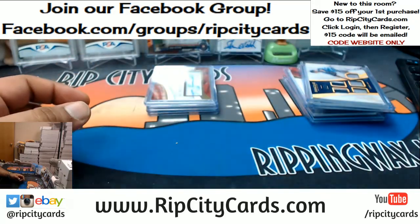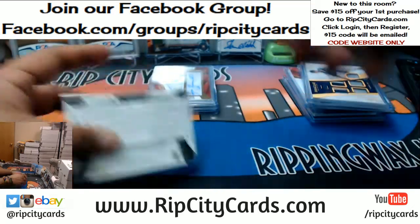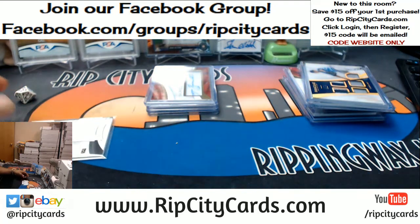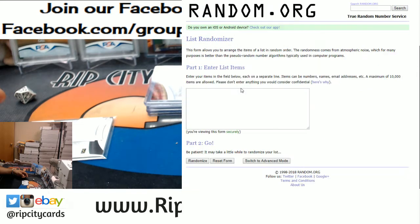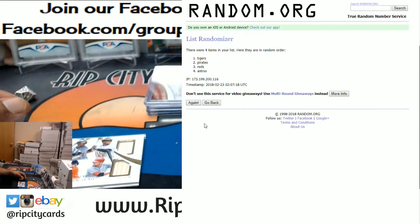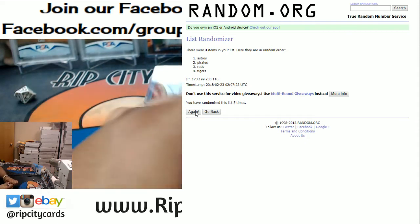Before I recap the autos, we've got a relic here to random. It's going to be between four teams, so let's pull up the randomizer and roll five times. In the list we have Pirates, Tigers, Astros, and the Reds. Randomizing it five times for this quad relic — top team wins. Good luck. And the winner is going to the Astros! Congratulations Astros, you win this card.